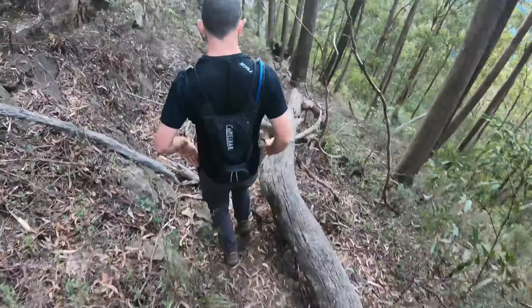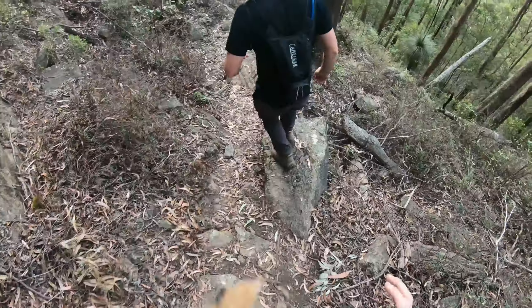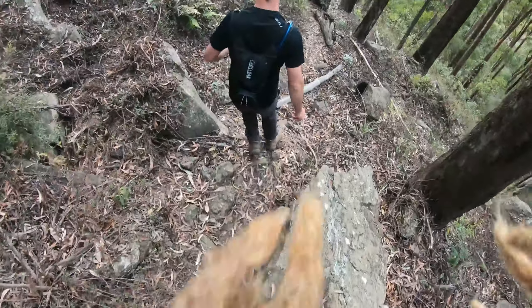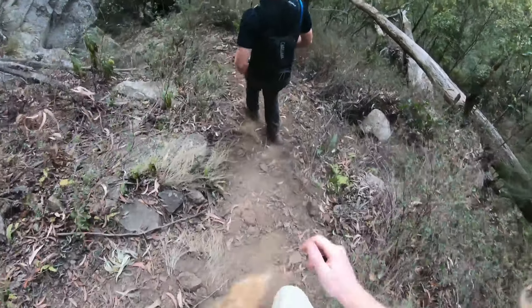We're on the descent now. We've got probably about an hour to an hour twenty of daylight left before it starts to get dark, so we don't want to get too cocky and roll an ankle. We're still a fair way out from the car and it starts to get a bit hairy.